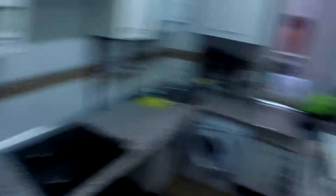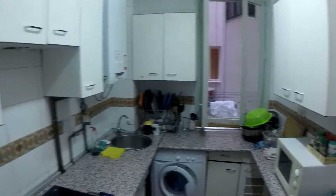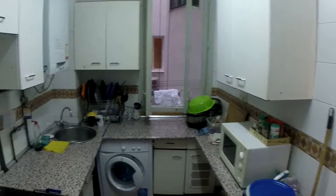This is the kitchen — fridge, stove, microwave, washing machine. We have everything we need here, it's fully equipped. There's an interior patio right here where you can also dry your clothes.